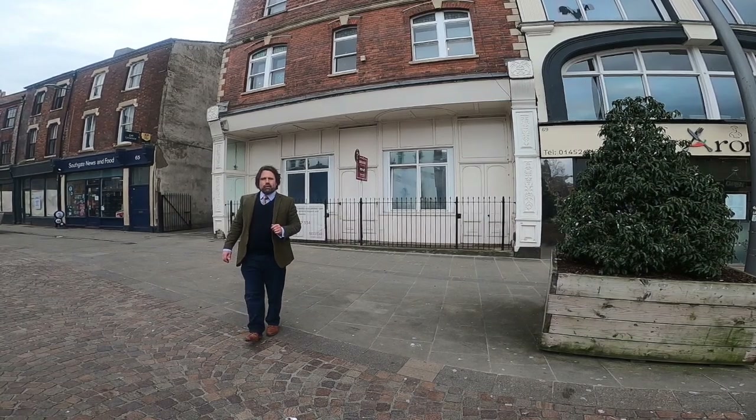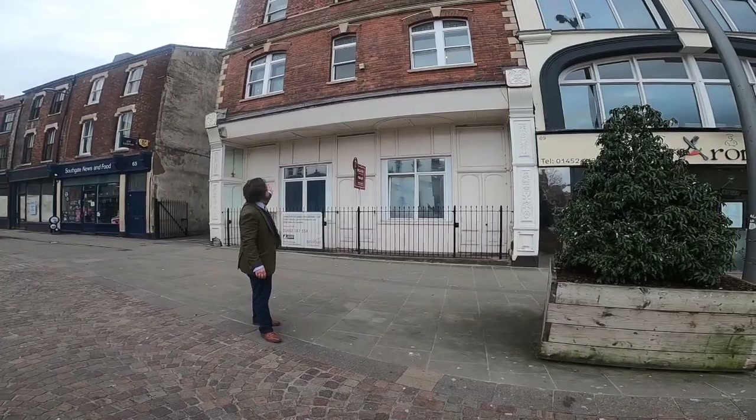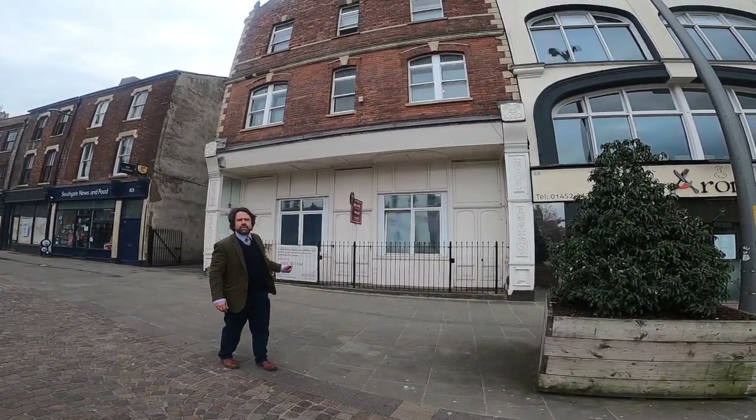Hello there, my name's Anthony, I'm from Belvoir, Boston. I'm just here to show you a one-bedroom apartment in Chelsea's Court, which is this property here, which used to be the old Seven Sound.